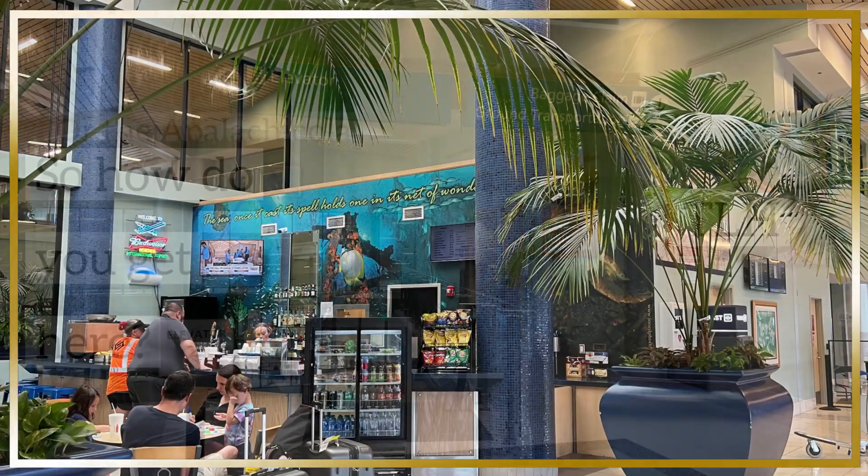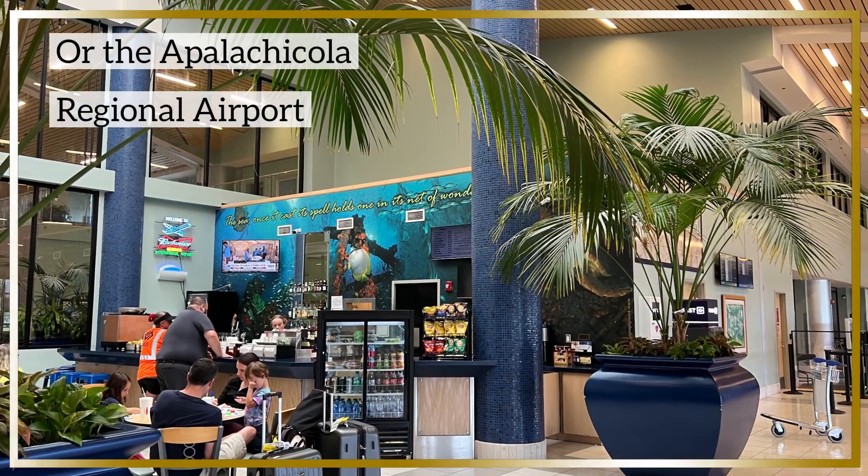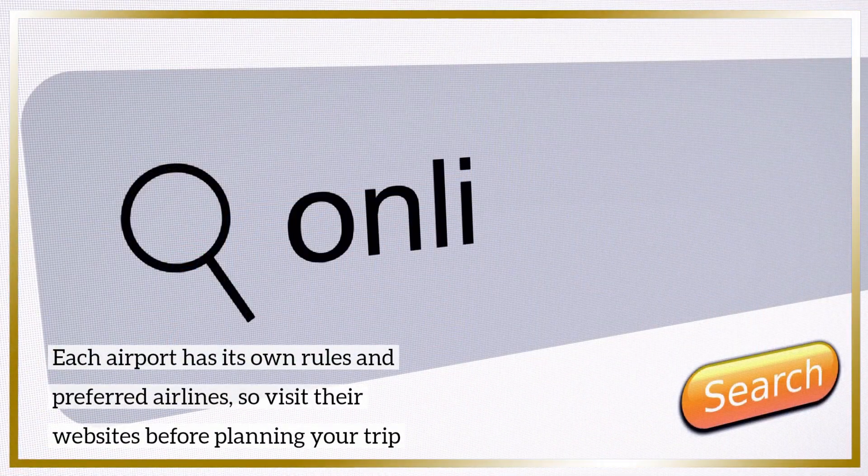There is a smaller airport in Apalachicola, the Apalachicola Regional Airport. Each of these airports has its own rules, so visit the websites for each when booking your trip.